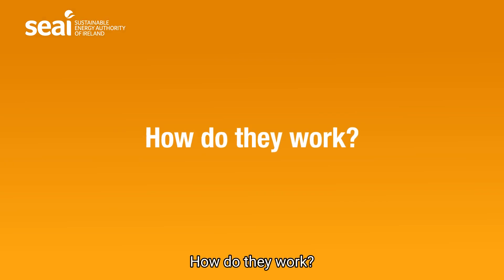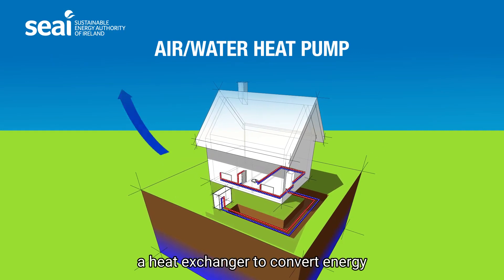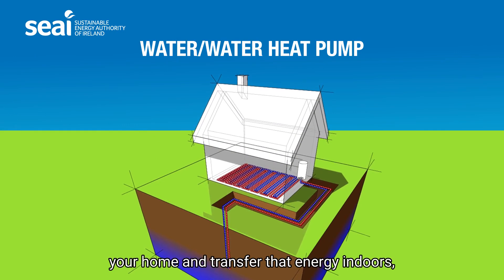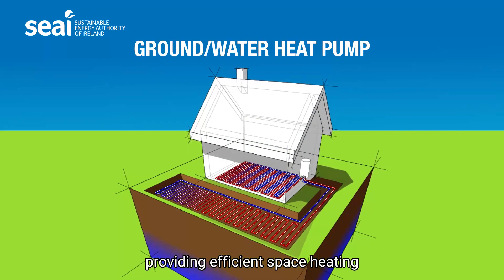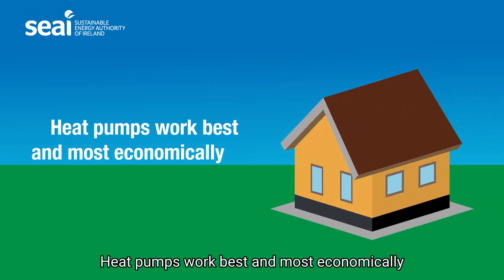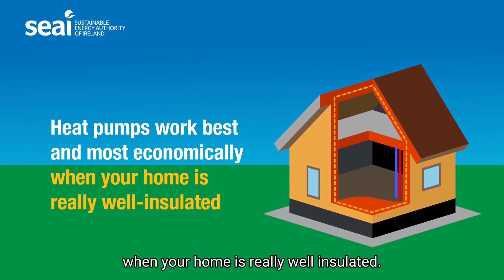How do they work? Heat pumps use electricity and a heat exchanger to convert energy from the air, ground or water outside your home and transfer that energy indoors, providing efficient space heating and hot water throughout the day. Heat pumps work best and most economically when your home is really well insulated.